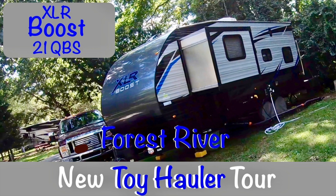Hi everybody! Today we're going to take a tour of our new RV. It's by Forest River — it's the XLR Boost 21 QBS Toy Hauler.